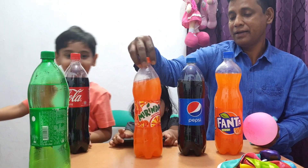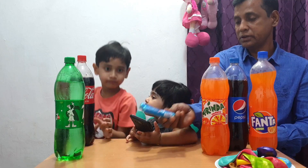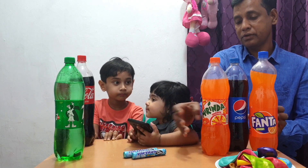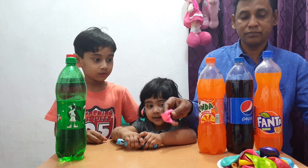For this experiment, Neil got Coca-Cola, Pepsi, Phantom, Merenda, and Seven Up with Mentos. Neil is very fond of the experiment with cola.